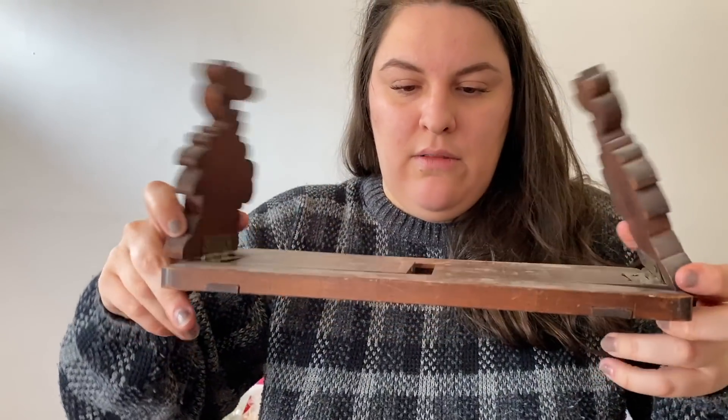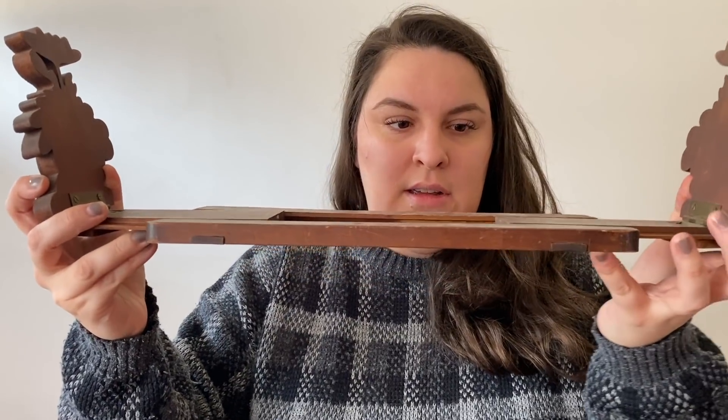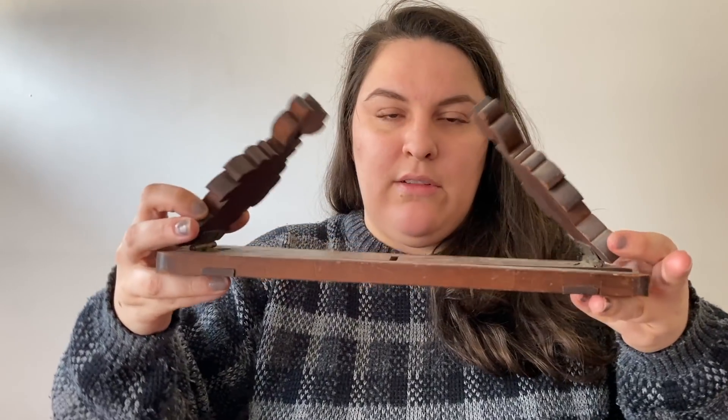As always, guys, thank you so much for joining us - we had a lot of fun, we hope you did too. This little guy is gonna look great on our shelf. We hope you're enjoying our videos - we may be going trash picking soon, so stay tuned. If you guys are enjoying our content, make sure to subscribe, hit that notification bell, and until next time - thanks for joining us, see you next time, bye!